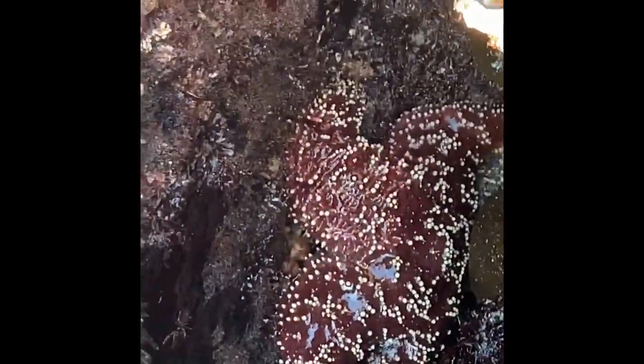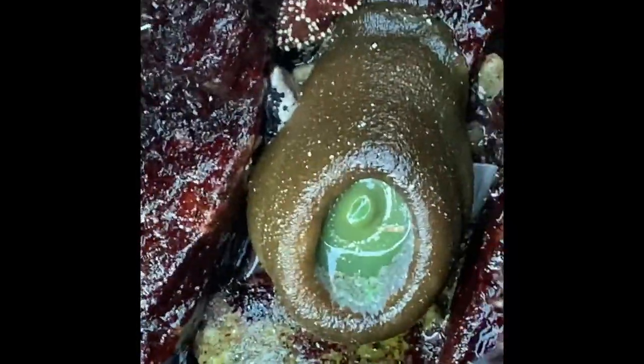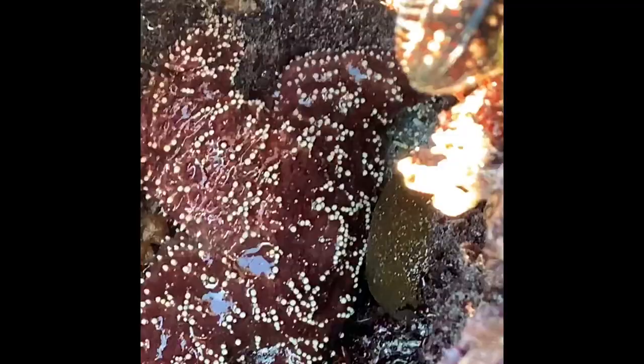This is part two of giant starfish, and you can see another one. Some starfish can be up to two feet wide. There are about 1,800 different kinds of sea stars. Starfish can be orange, red, purple, or even blue.